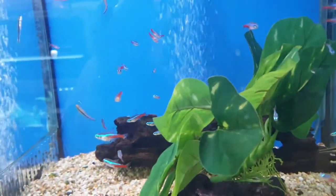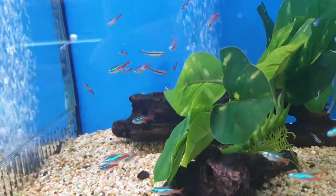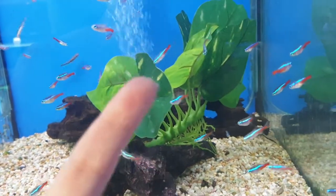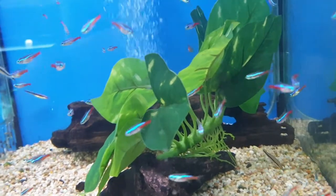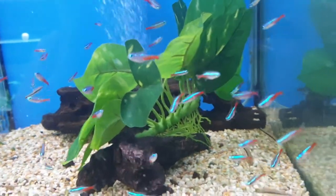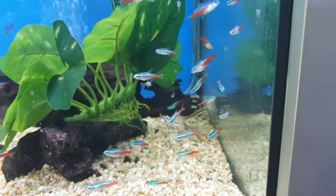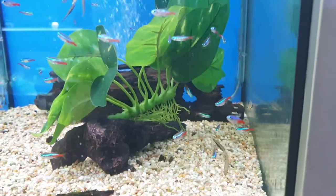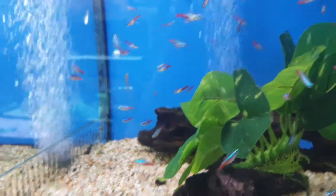Microsporidias are not actually treatable, so if you get Tetras and they do have Microsporidia, what you need to do is take the fish out and euthanise it, because it can't be treated and it's just going to spread through your other Tetras. It doesn't tend to affect other fish because it's a species-specific thing, but it will wipe out all your Tetras. They're also going to get more stressed from transport, which makes it more likely to spread.